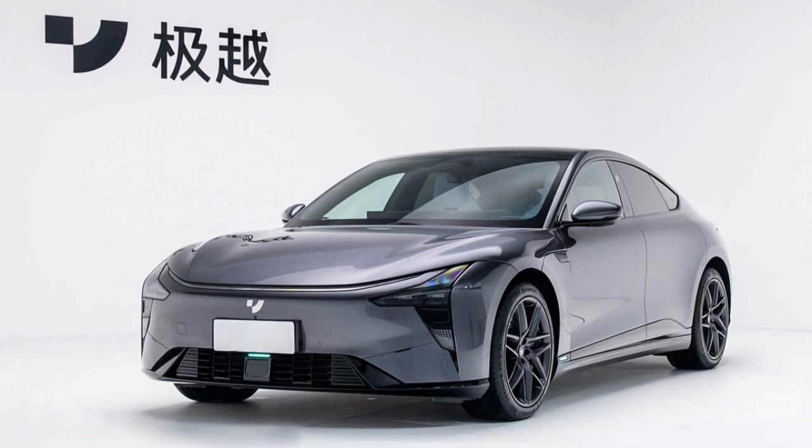The GU-07 is available in three versions, each catering to different needs and preferences. The standard version offers a range of 660 km, while the long-range version can travel up to 880 km on a single charge.